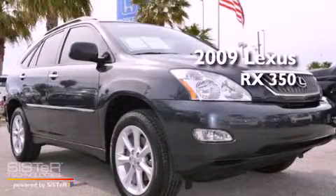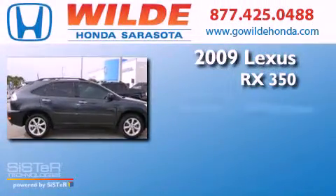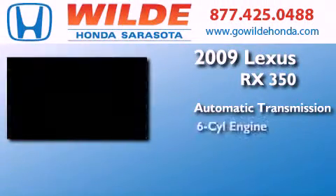This is a 2009 Lexus RX 350. This crossover has an automatic transmission and a V6.